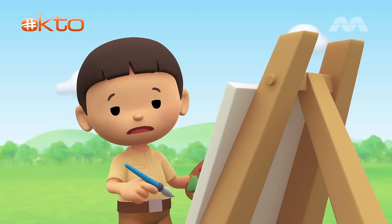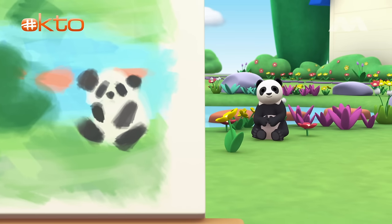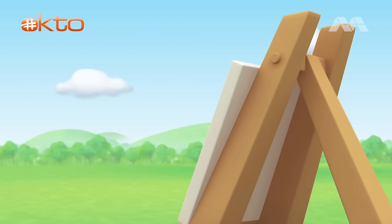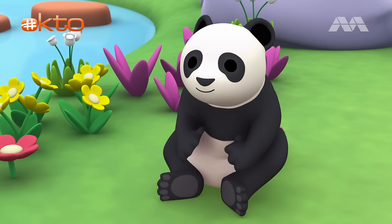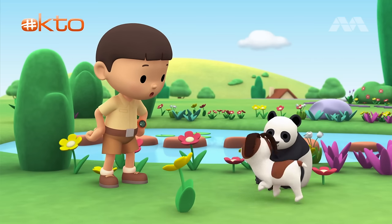This looks a bit strange. Wait, why is Hero black and white? And why does Hero look rounder? Hey, you're not Hero. You're a bear? There you are, Hero. Where did you go?